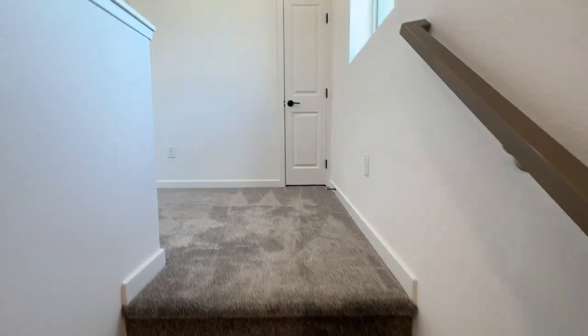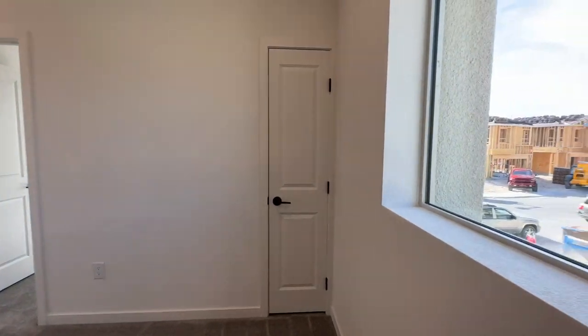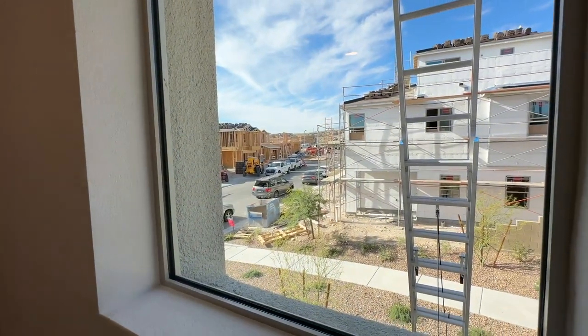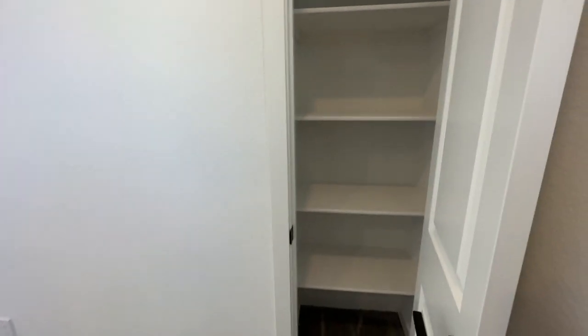I really like this railing color — it's a very nice color. I've done videos on all the model homes here in this community, but I thought it would be nice to show you what it looks like to buy a home that has just been completed.